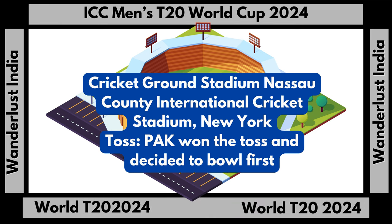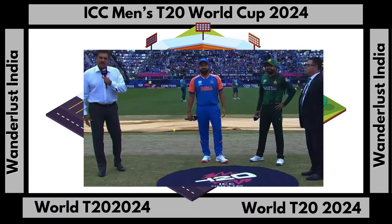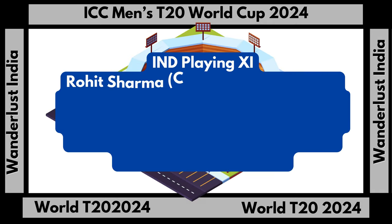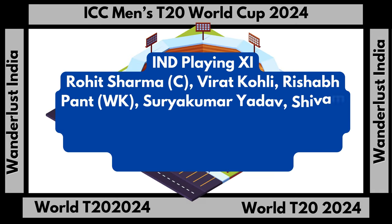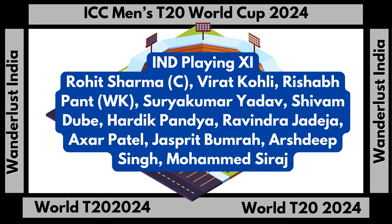Here is the playing 11 for India: Rohit Sharma (Captain), Virat Kohli, Rishabh Pant (Wicketkeeper), Suryakumar Yadav, Shivam Dube, Hardik Pandya, Ravindra Jadeja, Axar Patel, Jasprit Bumrah, Arshdeep Singh, Mohammed Siraj.